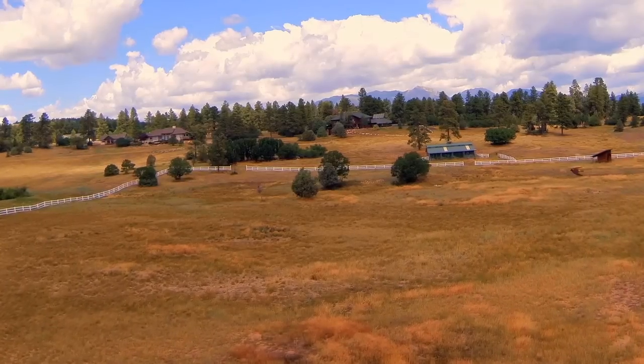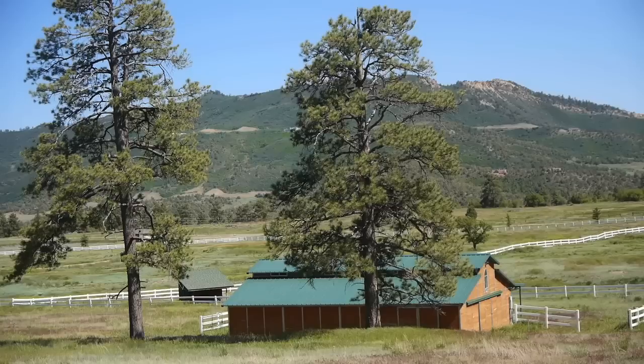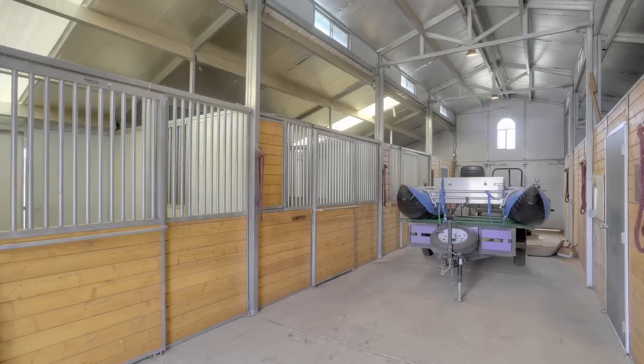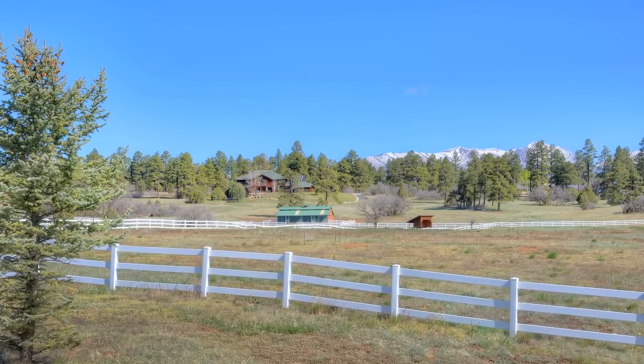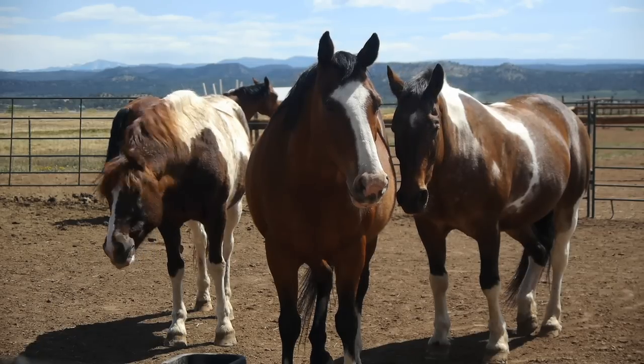To the back of the property, you'll find a 36-foot by 48-foot, three-stall, three-run Barn Master Center-raised barn. Inside, there's hay and tack storage and an enclosed paddock. The barn has water, electric, and phone service. Perfect for the horse lover or a family with a lot of toys.